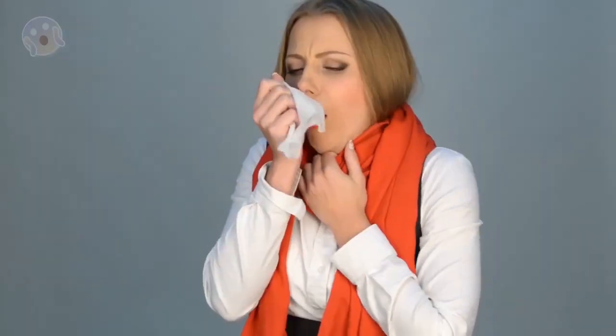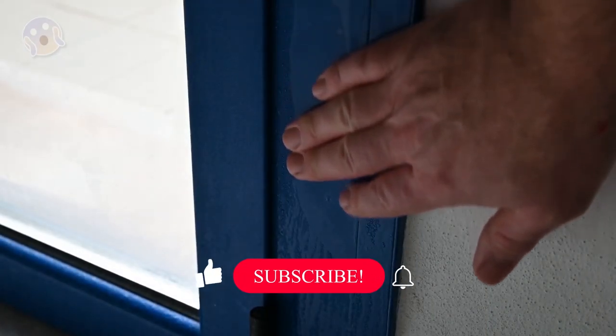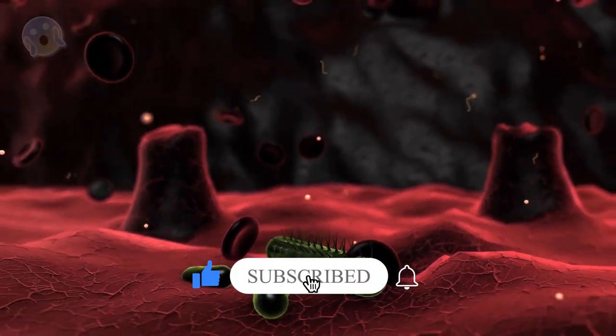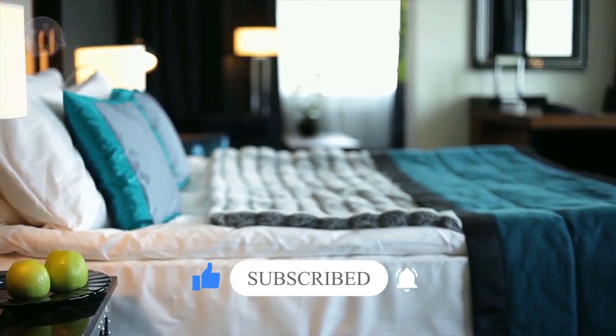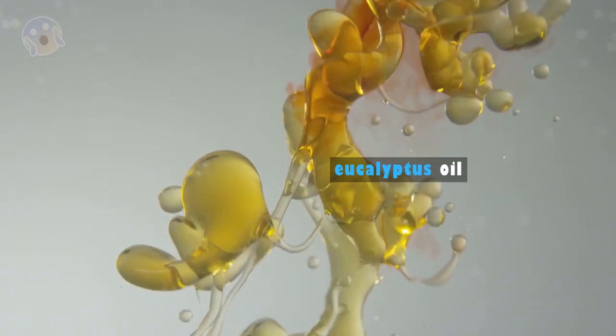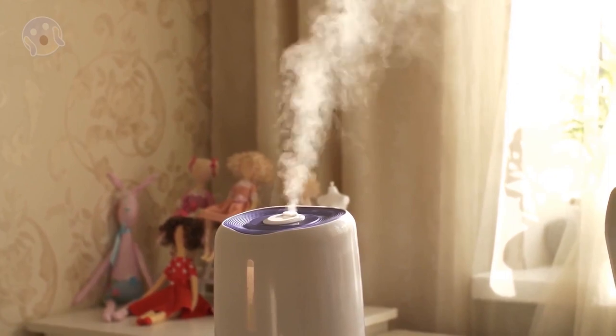3. Humidity. Influenza thrives and spreads more easily in dry environments. Creating more humidity in your home may reduce your exposure to this flu-causing virus. Increased humidity may also reduce nasal inflammation, making it easier to breathe when you're sick. Temporarily adding a cool mist humidifier to your bedroom may help you feel more comfortable, especially in winter, when dry indoor heat can exacerbate your symptoms. Adding a few drops of eucalyptus oil might also stimulate your breathing. Remember, the water used in humidifiers needs to be changed daily to stop mold and other fungi from growing. For the same effect without a humidifier, take a long shower or linger in a steamy bathroom.